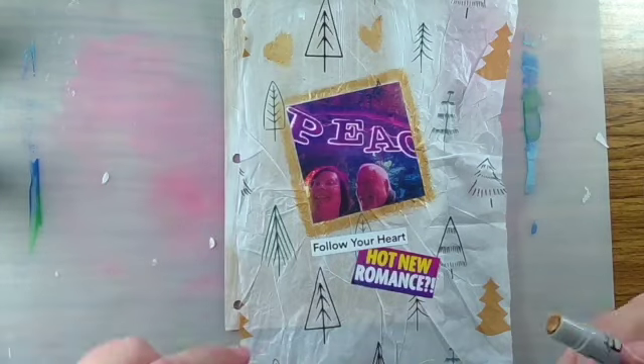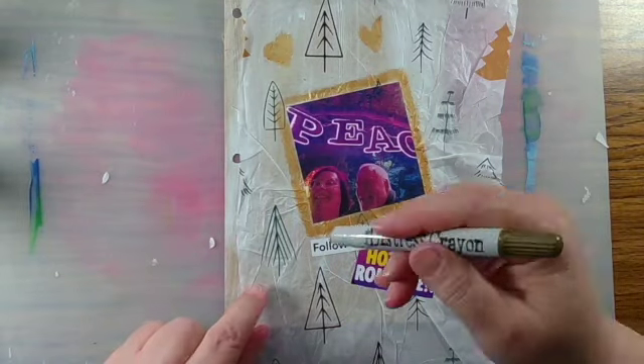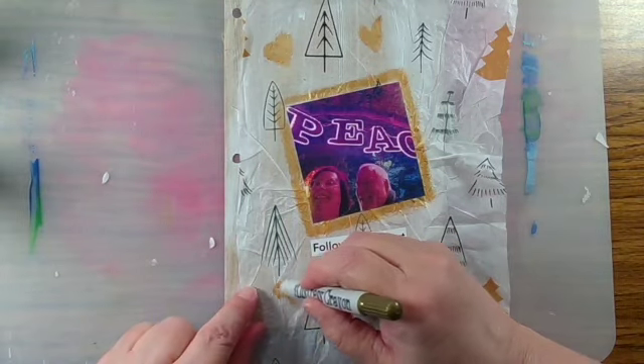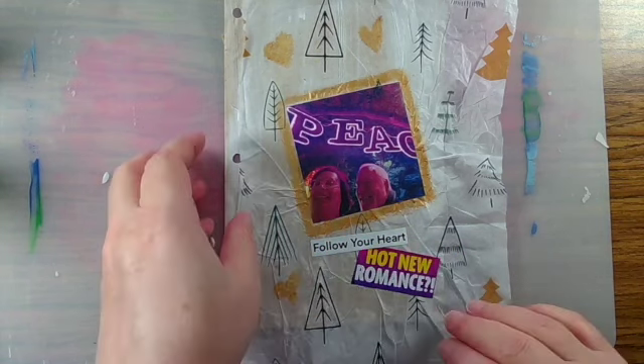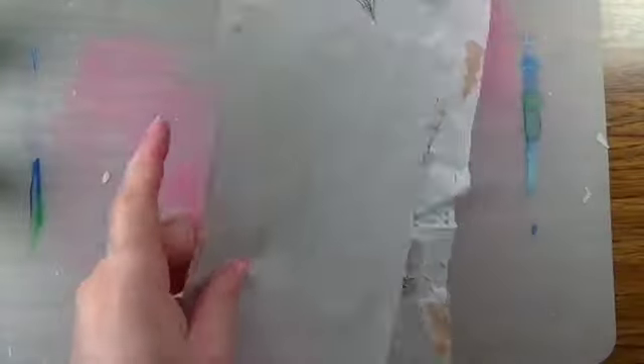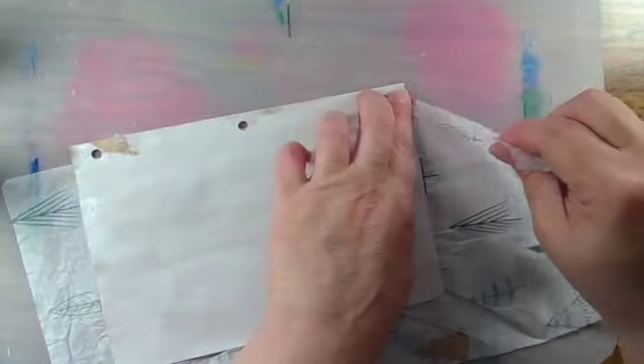Once I've put on a few of these little decorations — I've got several hearts in a couple of places on the page — I'm going to remove the excess tissue paper by tearing, and then finish off the page with a little bit more distress crayon.